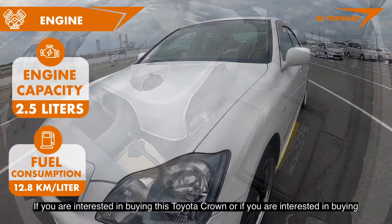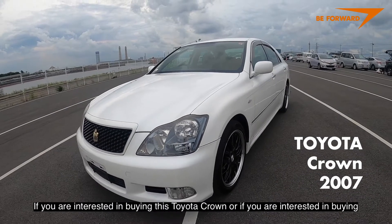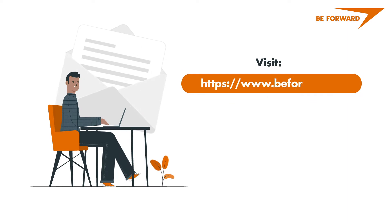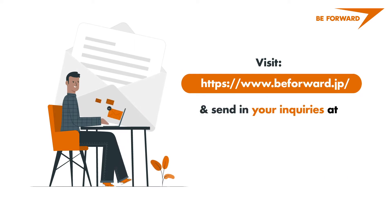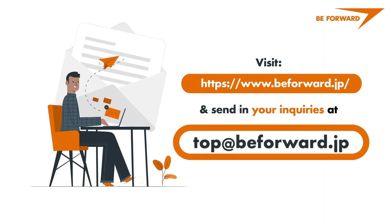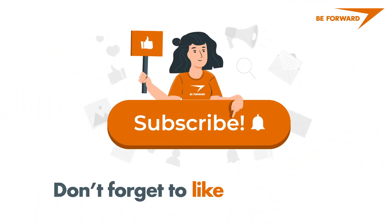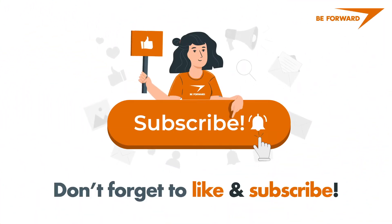If you are interested in buying this Toyota Crown or other luxury cars at a low price, please visit b4r.jp. You can also send your inquiries to top at b4r.jp. If you liked this video, please hit like and share it with your friends and family, and please don't forget to subscribe.